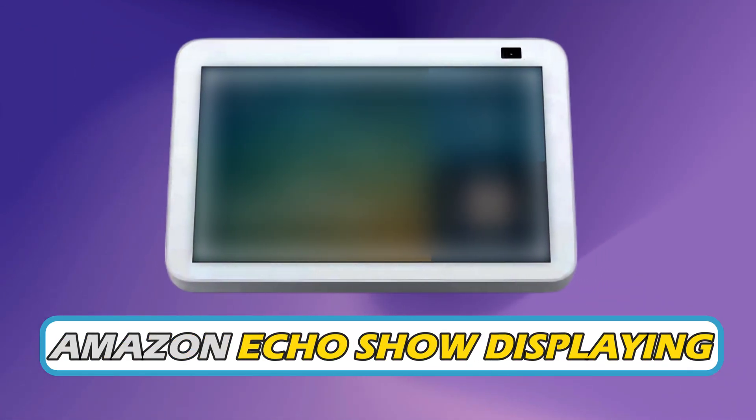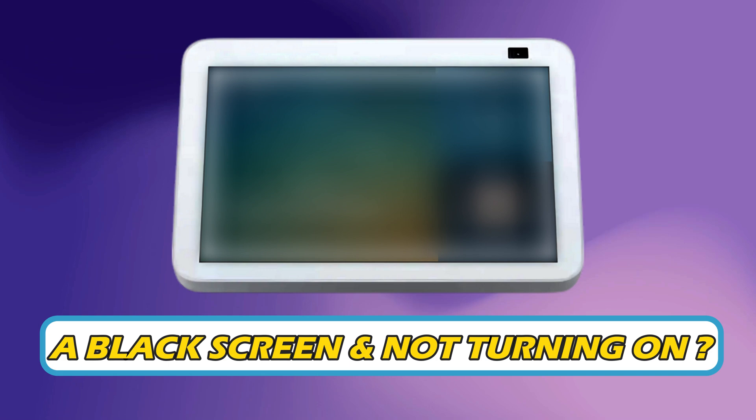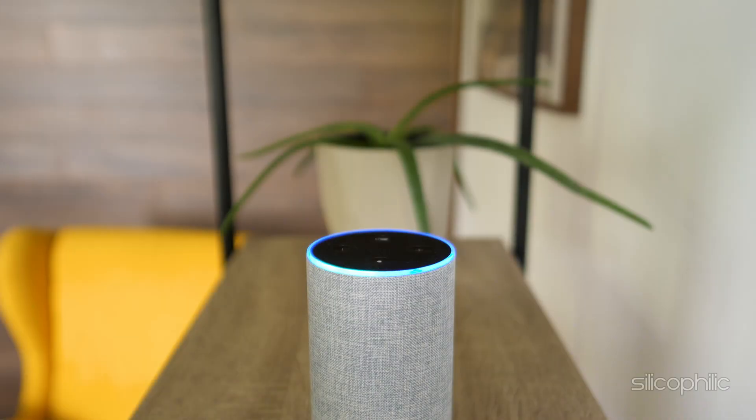Is your Amazon Echo Show displaying a black screen and not turning on? Then you are at the right place, as here is how to fix the issue. Welcome back to Silicophilic, your go-to source for tech tips and fixes.